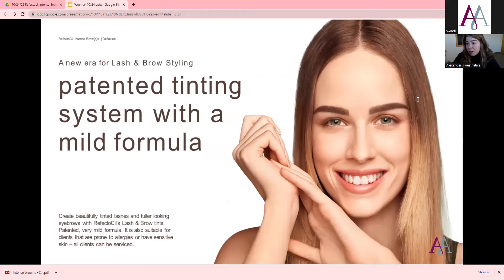It's a patented tinting system with a mild formula that helps brows look fuller or lashes look darker. It's very mild, so it's okay for clients who are prone to allergies and have more sensitive skin. All clients can have this service. If they've had sensitivities in the past, I always recommend a patch test — test a corner of the lashes or even right onto their skin to make sure there are no allergies.